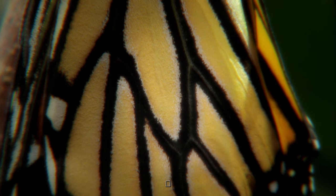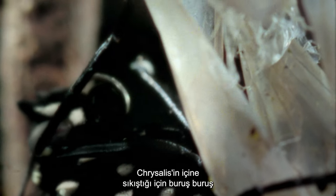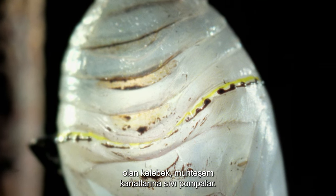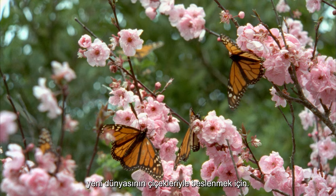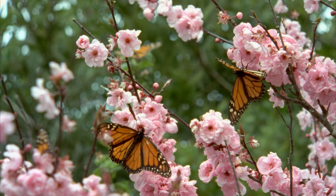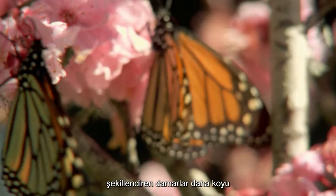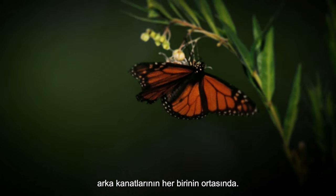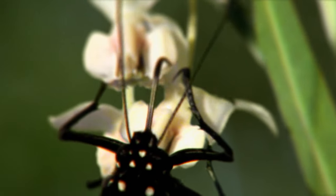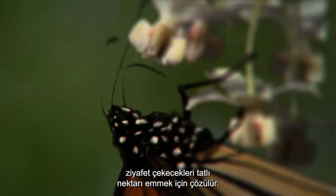On the morning it emerges, the butterfly will hang from its split chrysalis for several hours, until it is sure its wings are completely dry. Crinkled from having been cramped inside the chrysalis, the butterfly pumps fluid into its magnificent wings until they are full and strong enough for it to spread them and fly on to feed on the flowers of its new world. Tiny coiled proboscis unravel to suck up the sweet nectar that they will feast on for the remainder of their lives.